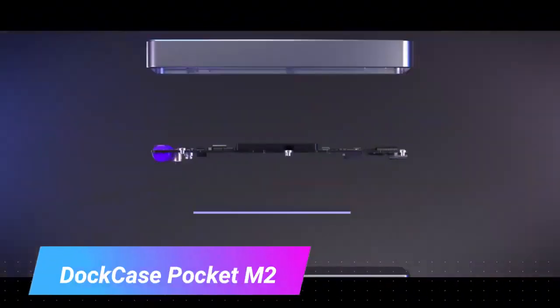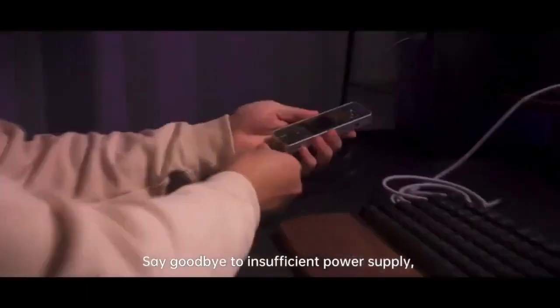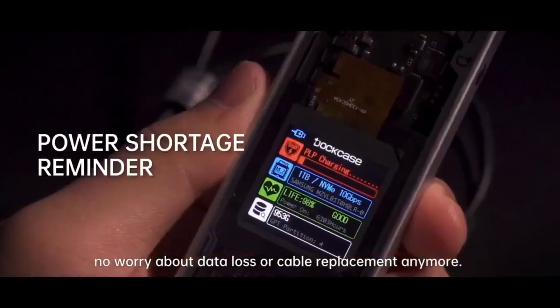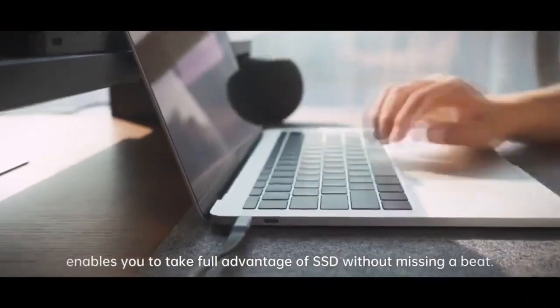Dock Case Pocket M2. Elevate your storage game with the Dock Case Pocket M2 NVMe Smart SSD, a true masterpiece tailored for the tiniest 2230-size NVMe M.2 drives. This pocket enclosure isn't just a gadget — it's a fusion of innovation and style. With its cutting-edge USB-C connectivity, it's already ahead of the curve.